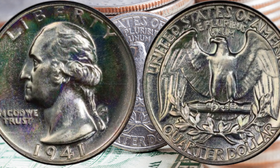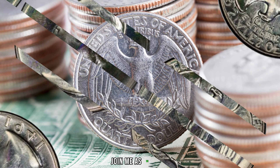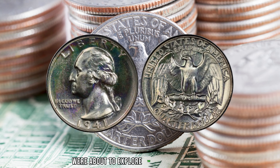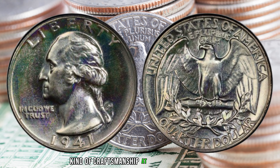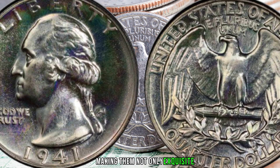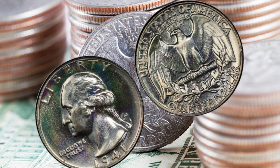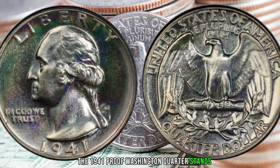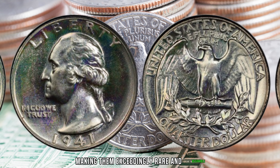We embark on a thrilling journey into the past with the 1941 25C Proof Washington Quarter — a coin that not only holds historical significance but could also be worth millions. In 1941, the United States Mint produced Proof Washington Quarters, specially minted with a polished, mirror-like finish, making them not only exquisite but highly coveted by collectors. These coins were not intended for circulation, making them exceedingly rare and desirable — their sharp details and mirror-like surfaces showcase exceptional minting craftsmanship.